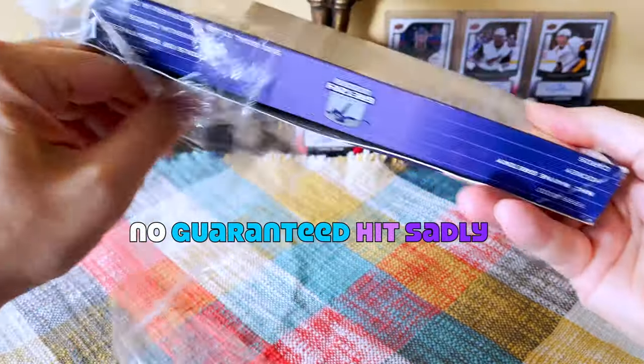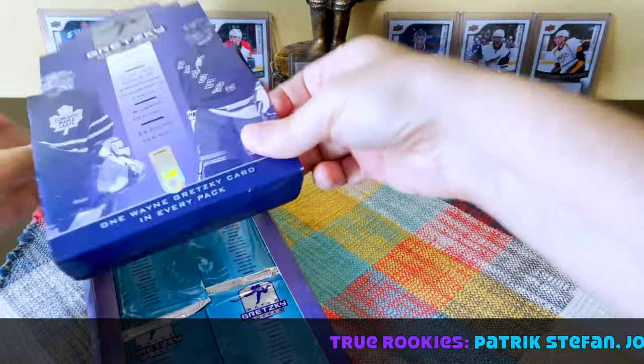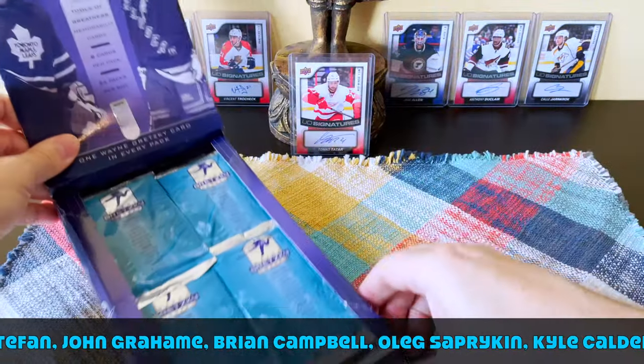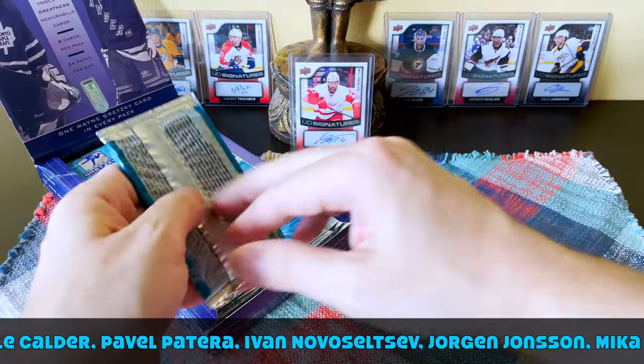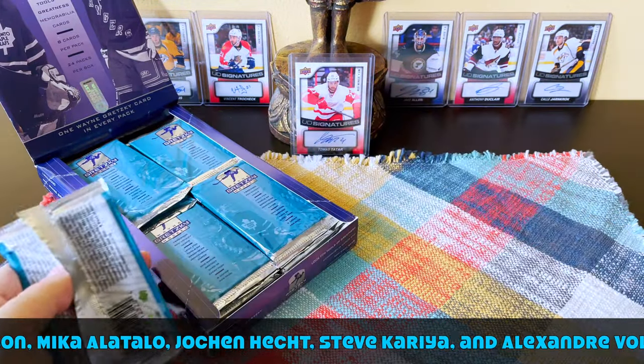Very old school thick disgusting plastic. In terms of rookie cards, it's a nominal checklist — only 12 rookies within this product, including Patrick Stefan, John Graham, Brian Campbell, Saprikin, and Johana Hecht, who I think is also within this product.